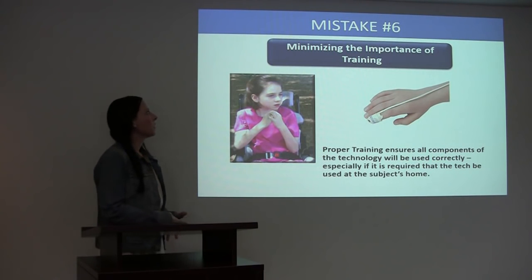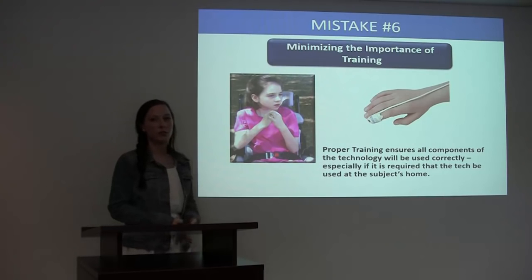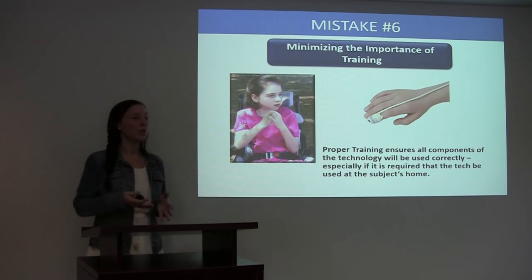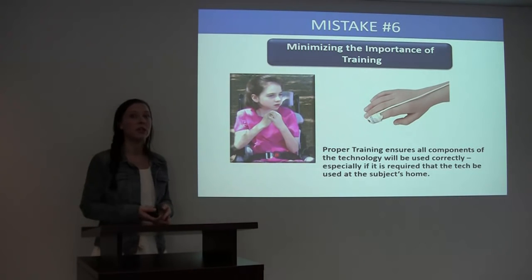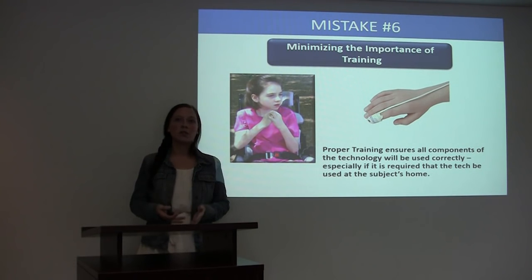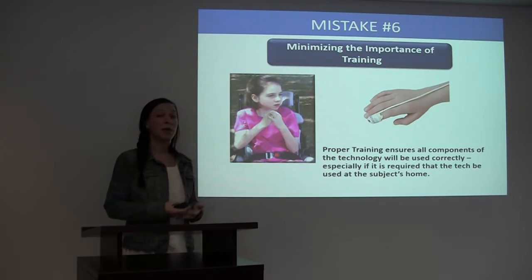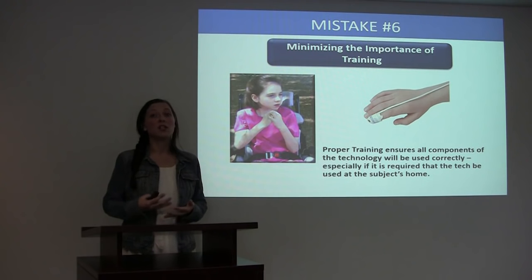Mistake number six: minimizing the importance of training. Once you have your technology picked out, it is very important that everybody who is going to be using the technology is trained on how to do so. There could be multiple people that will need to be trained depending on the protocol. Some examples of who might need to be trained could be the principal investigator, the CRA, the study coordinator, and if the technology is being sent home, it could be the patient or maybe even the patient's caregiver.